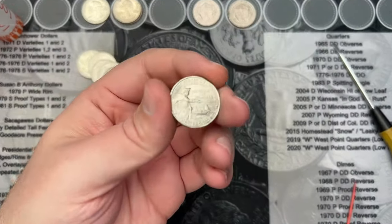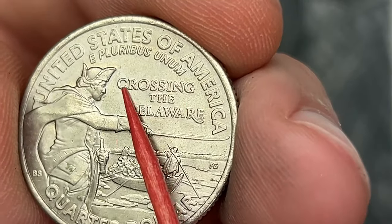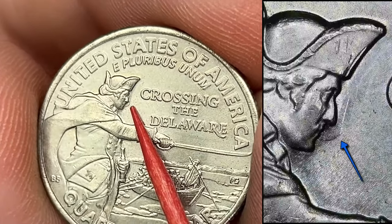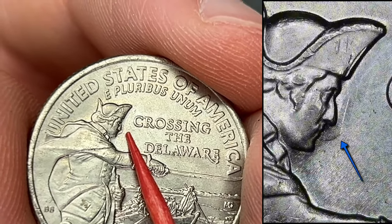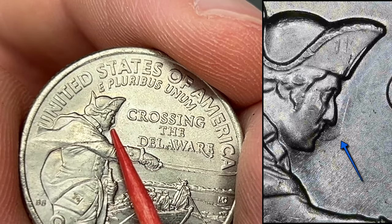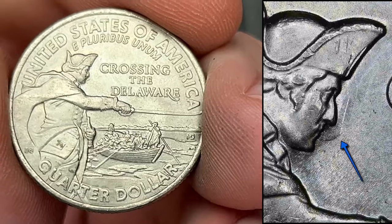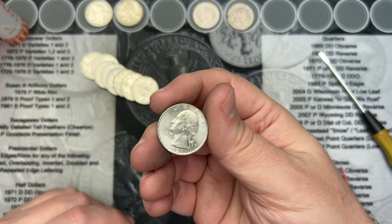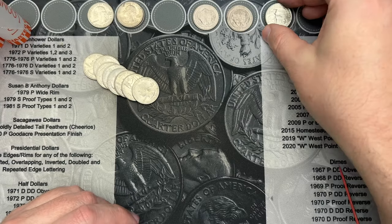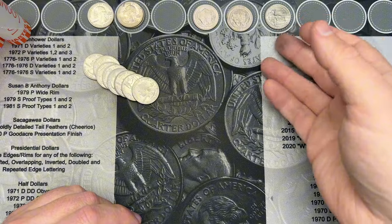Roll 26, and I've hit another find here. This is the 2021 Washington Crossing the Delaware. And right in front of Washington's face there, if I can catch it in the light, you can see the die clash there — it looks like just a bigger nose on the coin. There are stronger and weaker die clashes on these. This one is in pretty nice shape for being three years old, so that's always cool when you find a nice one with an error on it.